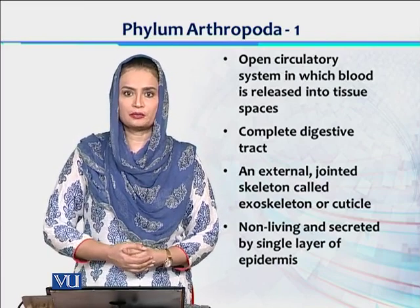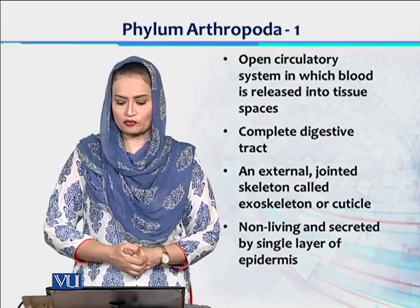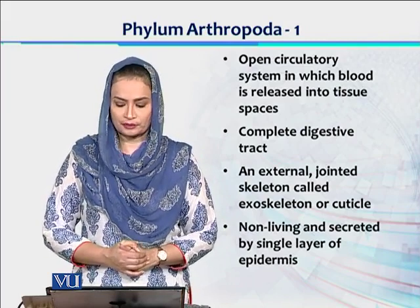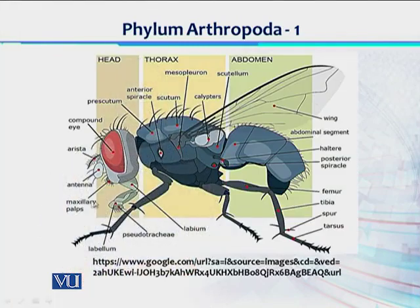Digestive tract is complete — it has both mouth and anus. External jointed exoskeleton is present, which is called as exoskeleton or the cuticle, and this cuticle is a non-living layer which is created by epidermis. In this image we can see a representative of Phylum Arthropoda from class Insecta — it's a fly. In case of tagmatization, the body is divided into three parts: head, thorax, and abdomen.